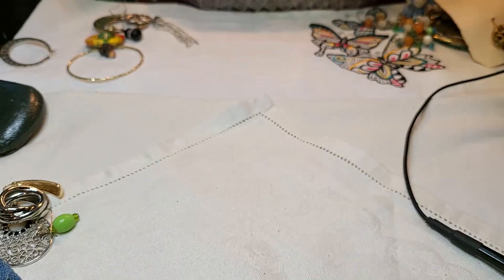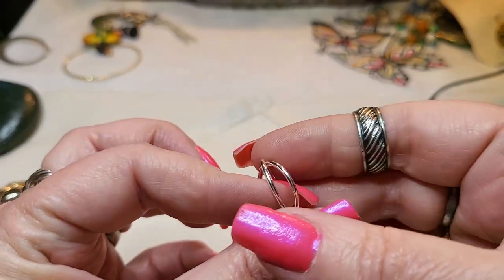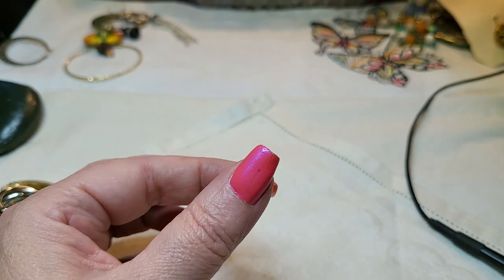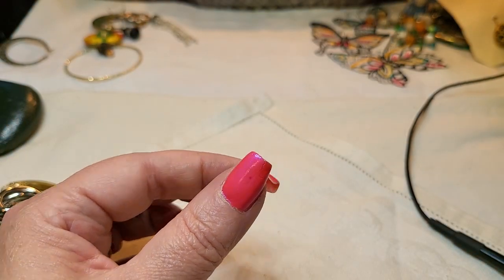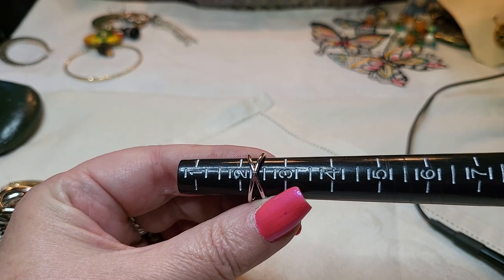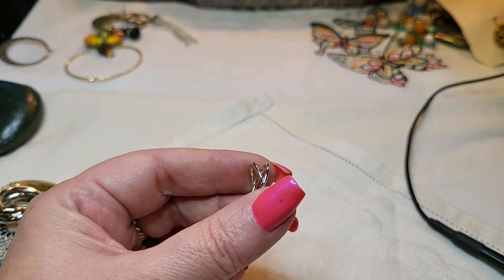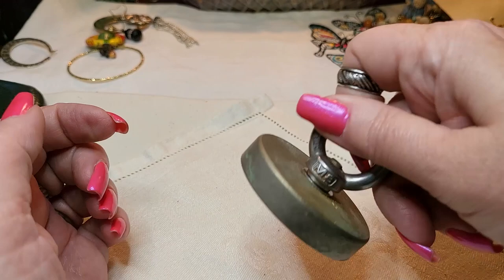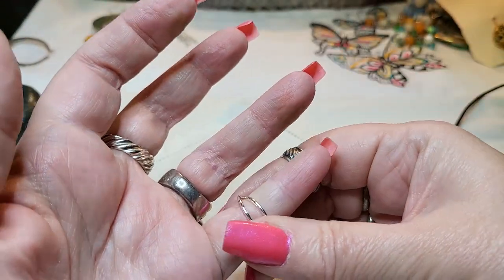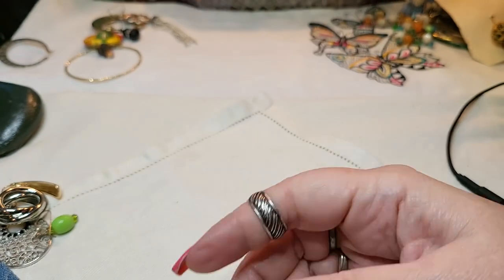Oh, here's a ring - wow, that's little. That's a teeny tiny little ring - let's see what size that is. That is little. Two and one quarter - wow. Oh, it fit on my pinky. Shocking. It's cute.